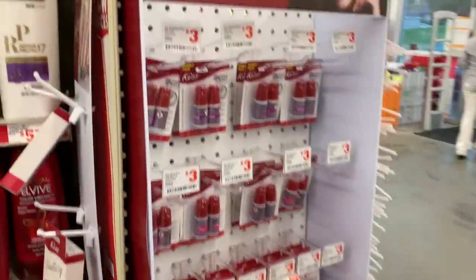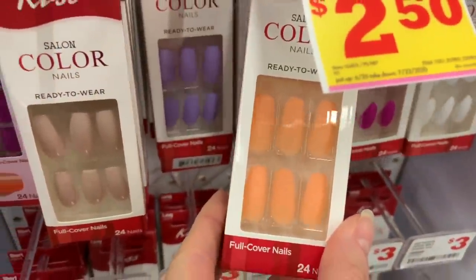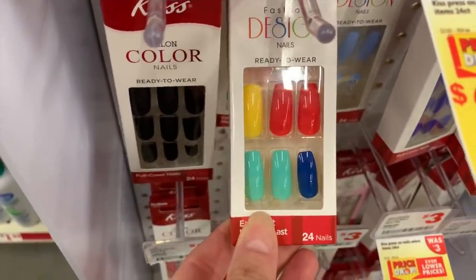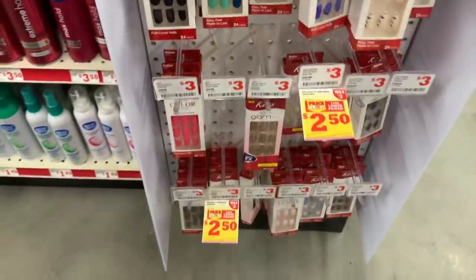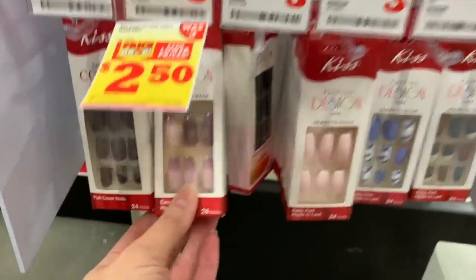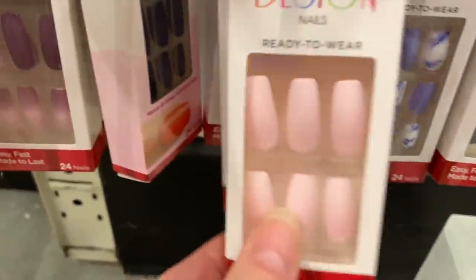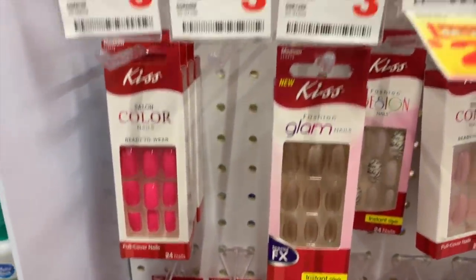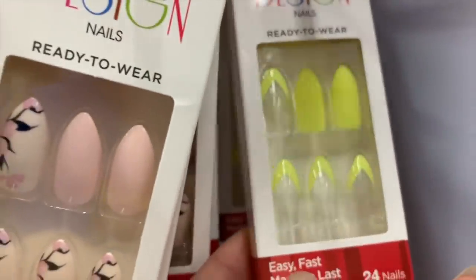We have even more nails over here, and nail glue. Looks like this one is on clearance. Whenever I see these I just think Tabitha Brown. These are on sale for $2.50, and this one is on sale for $2.50. These are cute — cherry blossom — those are so cute.